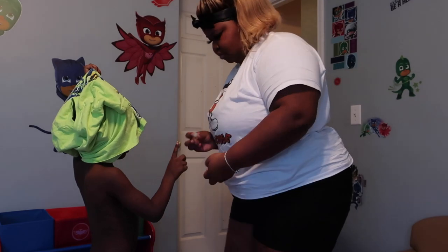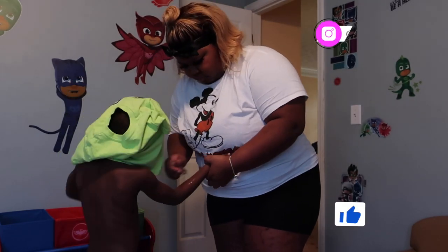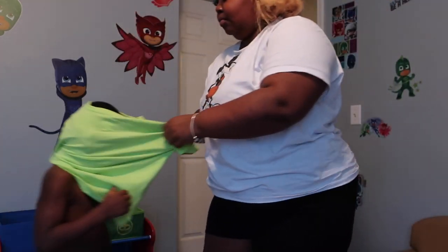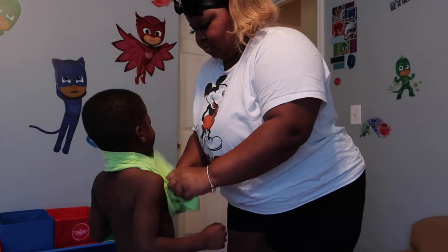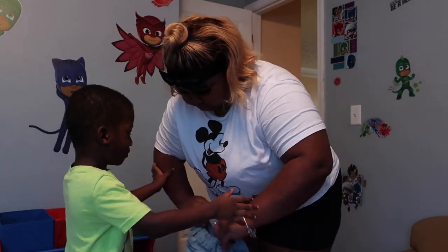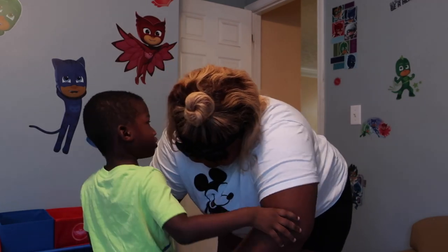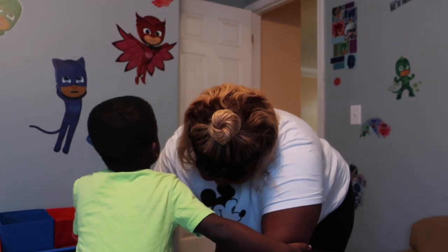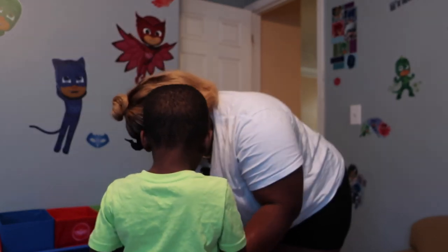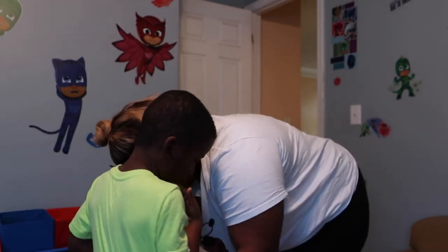Mom, that went in my mouth. It's a hair. Ow! Take your arm. You going to work at the school? Why? Because that's where you're going to school. You're going to school. Get your pants and put them on your bed. Jaden, put some stuff on. Sit in your chair.